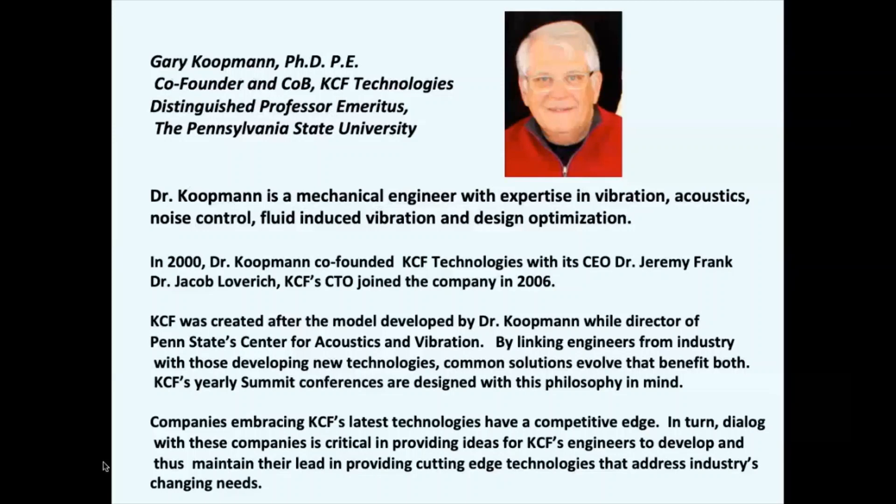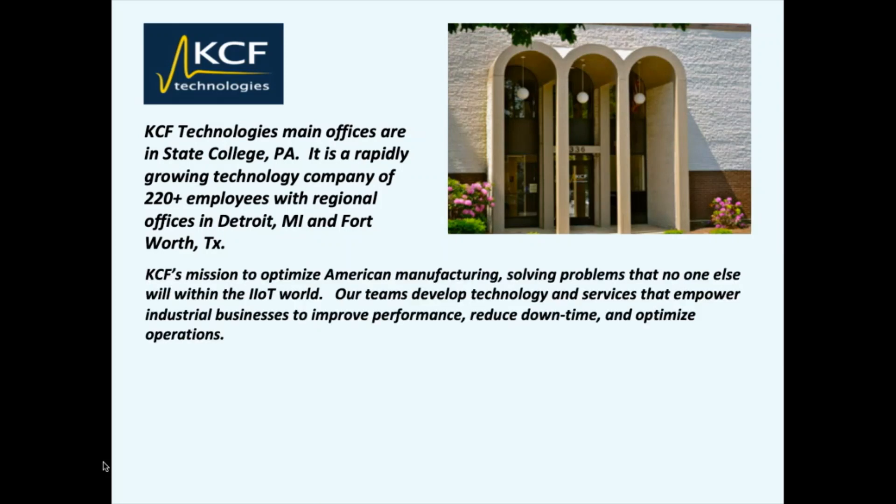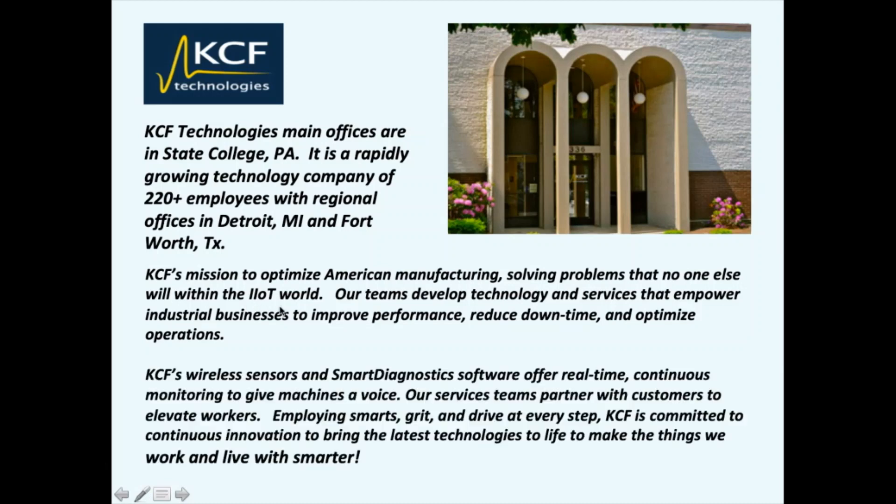Our main offices are in State College, PA. KCF is a rapidly growing technology company of 220-plus employees with regional offices in Detroit, Michigan and Fort Worth, Texas. KCF's mission is to optimize American manufacturing, solving problems that no one else within the IoT world will. Our wireless sensors and smart diagnostics software offer real-time continuous monitoring to give machines a voice, and our service teams partner with customers to elevate workers. Our mantra is using smarts, grit, and drive at every step with continuous innovation.